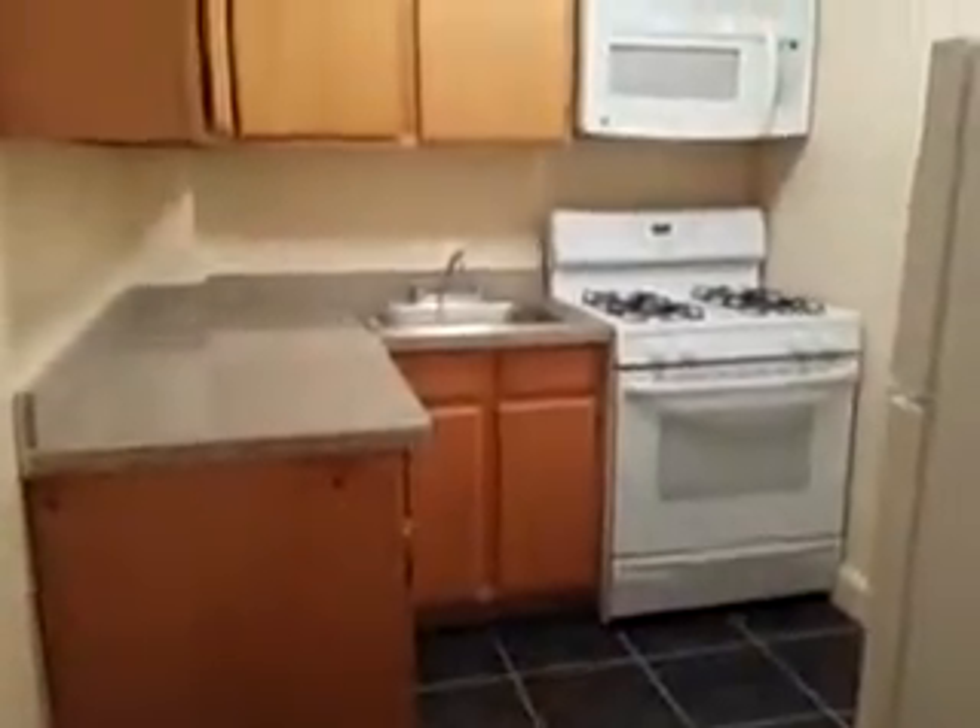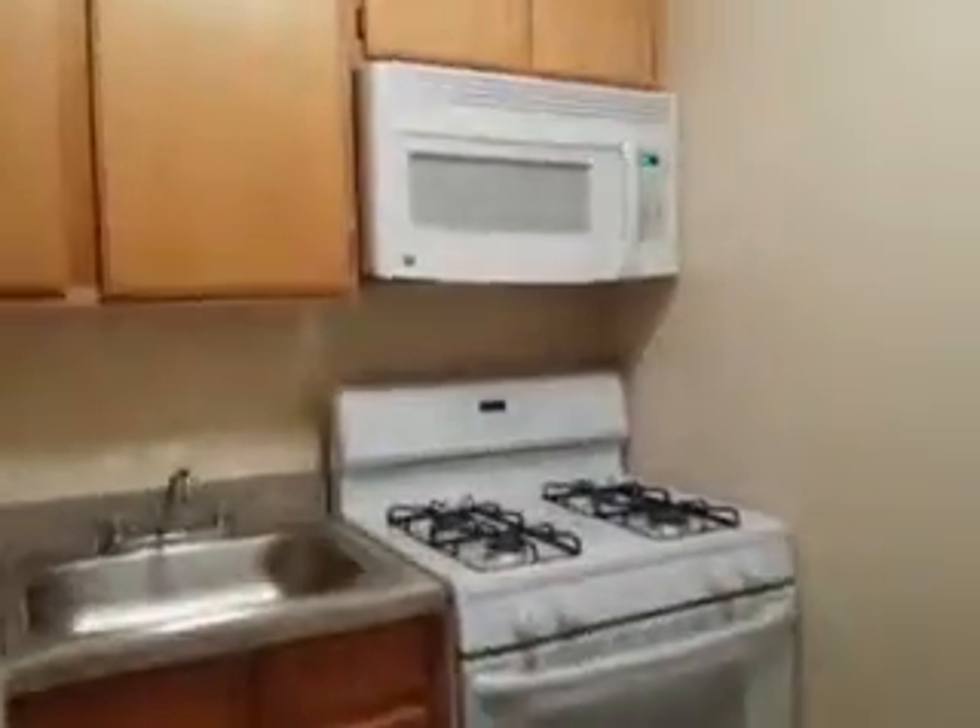Beautiful kitchen with a lot of cabinets and a lot of counter space. Comes with a microwave — that's the exhaust on the top — and a fridge.